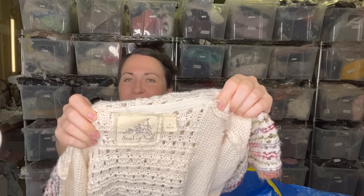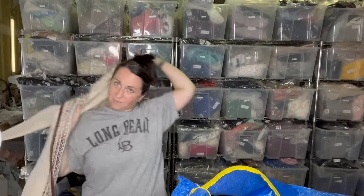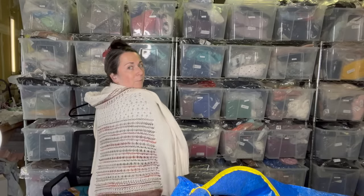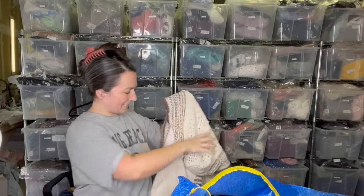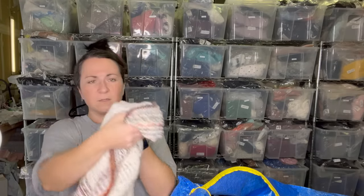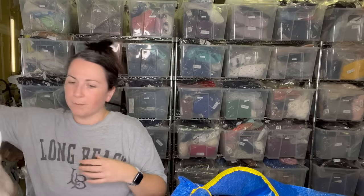Next is more of that Anthropologie stuff that people don't like to pick up. This is Angel of the North — it's a size medium. How pretty is this! I can't get it on my body, but it's really cute. There are a couple of loose threads here, so I'll probably trim some of those up.